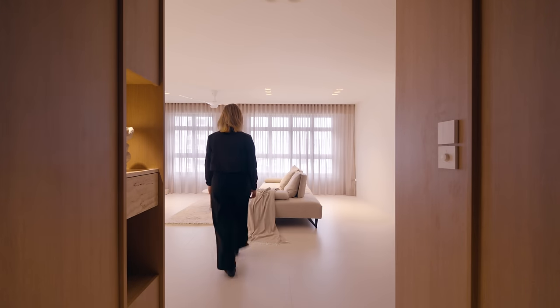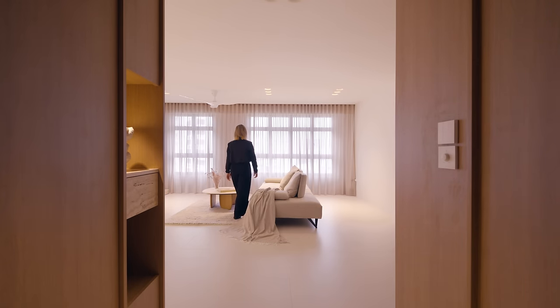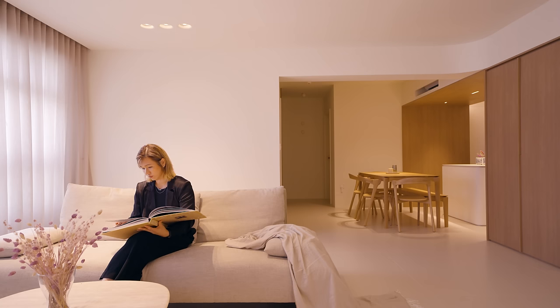We adopted a more neutral colour scheme, whereby you see a lot of whites. We use materials that are more natural, like travertine, putting in soft furnishings like linen to create that softness within the space.